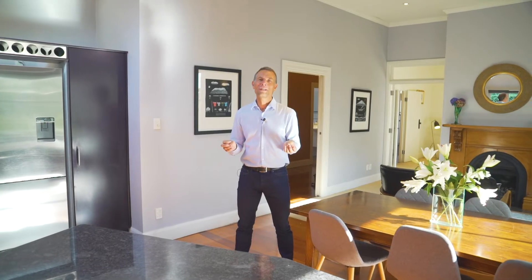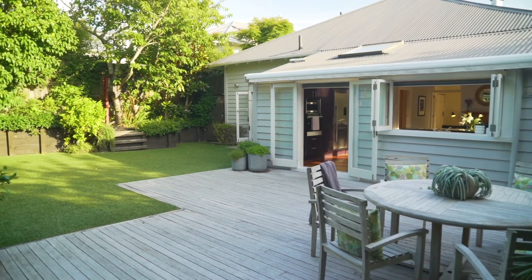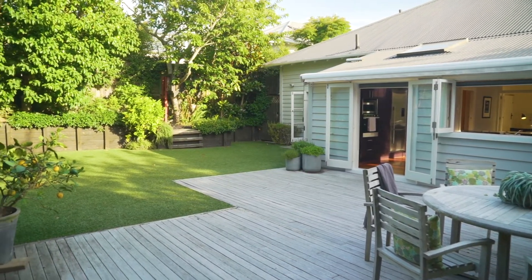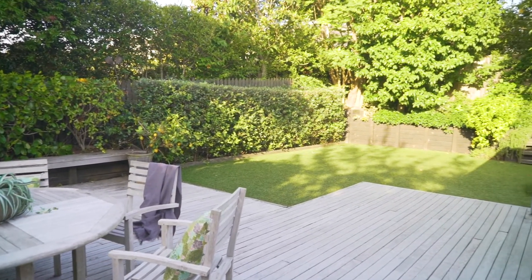We've got two very nice living areas, plenty of natural light coming in, and we open out to this wonderful north-facing garden. I love this back garden — you're surrounded by greenery. There's just a really lovely tranquil feel to it. I think you'll enjoy it too.